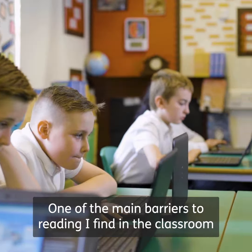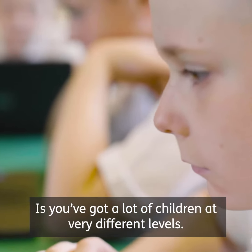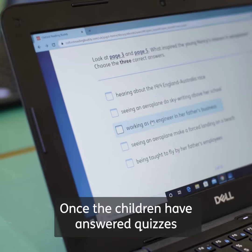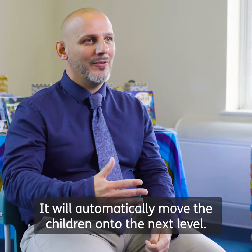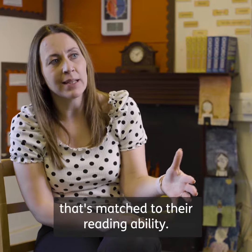One of the main barriers to reading I find in the classroom is you've got a lot of children at very different levels. One of the most brilliant features is that once the children have answered quizzes and been successful, it will automatically move them on to the next level. It doesn't matter what year group they're in — there's always going to be a book matched to their reading ability.